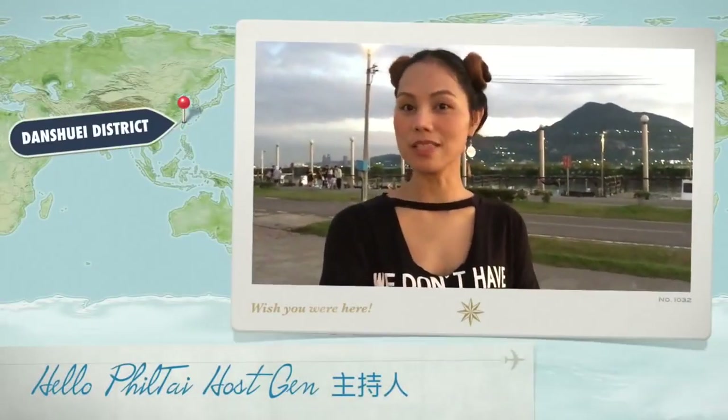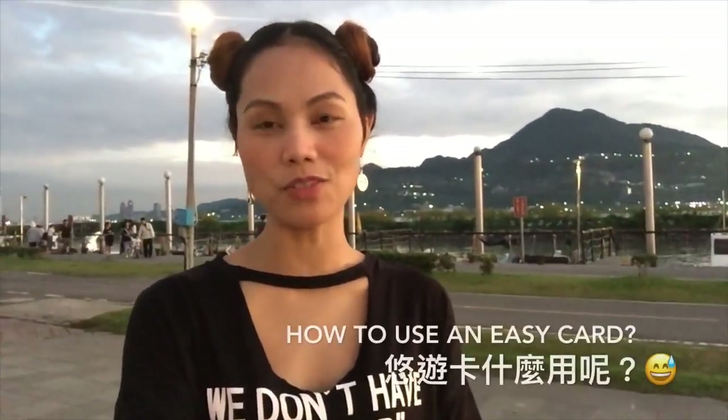Hello everyone, this is Jen from HelloVilleTai and today I'm gonna show you how to use an EZCard.